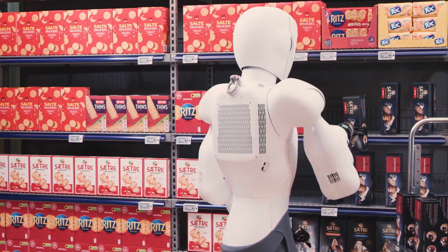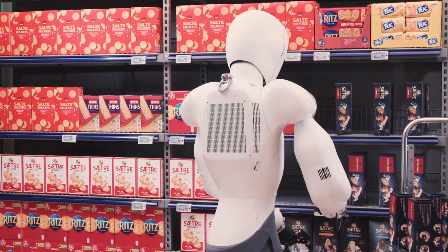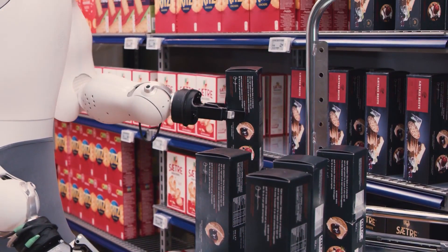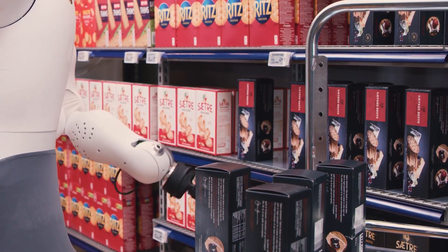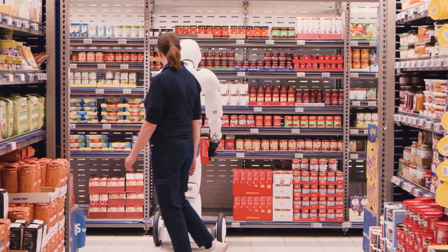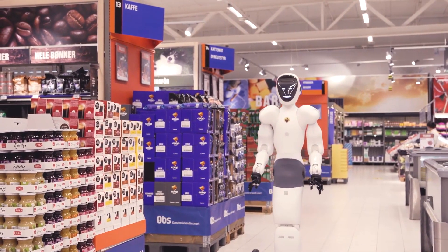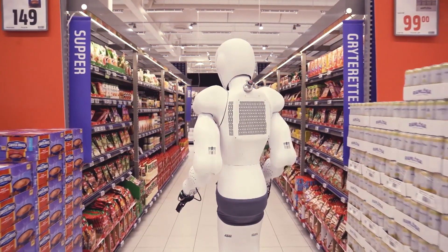These retail juggernauts recognize that embracing robotics is not just a technological leap but a strategic necessity to enhance efficiency, accuracy, and overall customer satisfaction in the rapidly evolving retail landscape. The race to integrate robots is a testament to their commitment to staying ahead in the retail revolution. Here are 10 ways the store of the future will use robots.